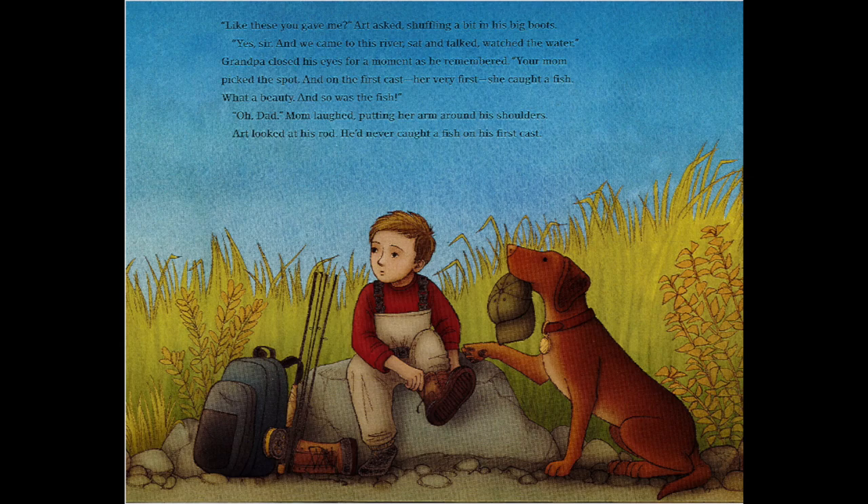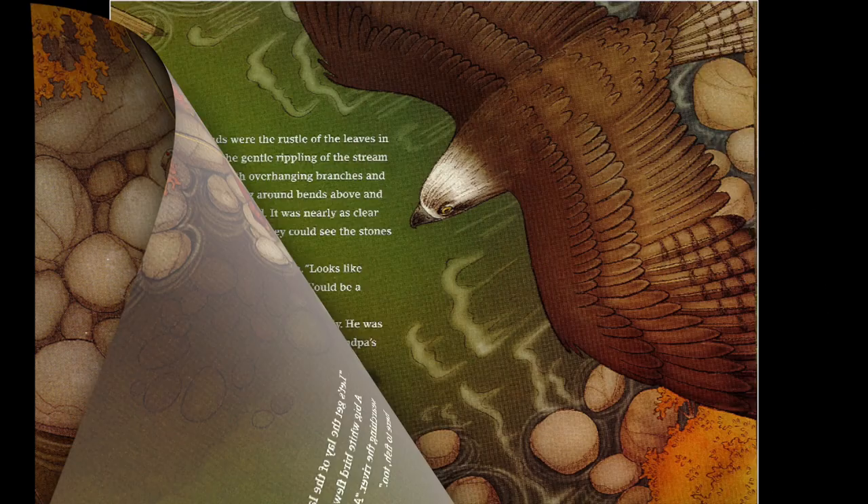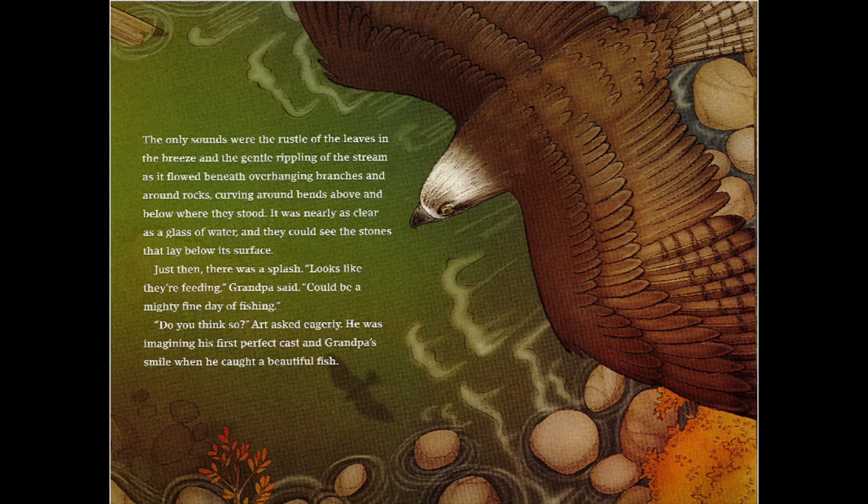Art looked at his rod — he'd never caught a fish on his first cast. 'Let's get the lay of the land,' grandpa said. A big white bird flew overhead, patiently searching the river. 'An osprey,' mom said. 'He's here to fish too.' The only sounds were the rustle of leaves in the breeze and the gentle rippling of the stream as it flowed beneath overhanging branches and around rocks, curving around bends. It was nearly as clear as a glass of water. Just then there was a splash. 'Looks like they're feeding,' grandpa said. 'Could be a mighty fine day of fishing.' 'Do you think so?' Art asked eagerly. He was imagining his first perfect cast and grandpa's smile when he caught a beautiful fish.